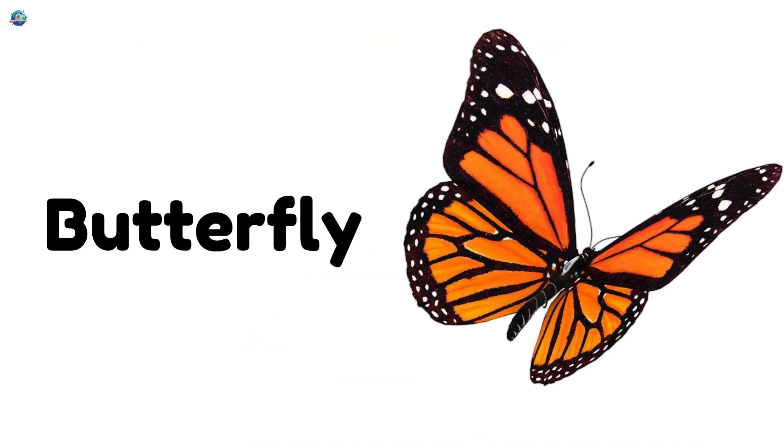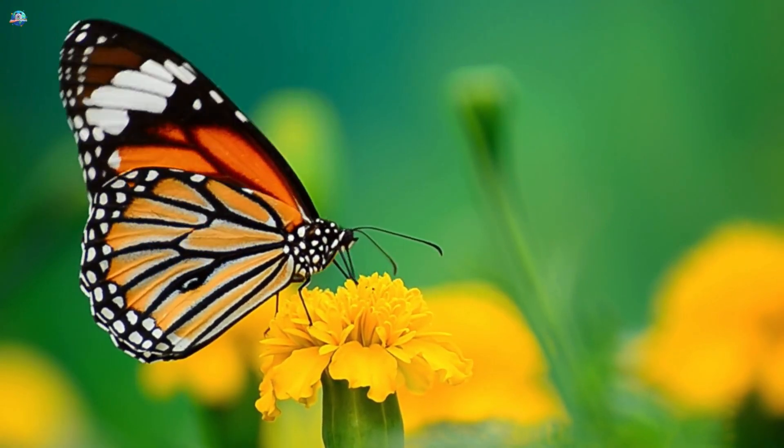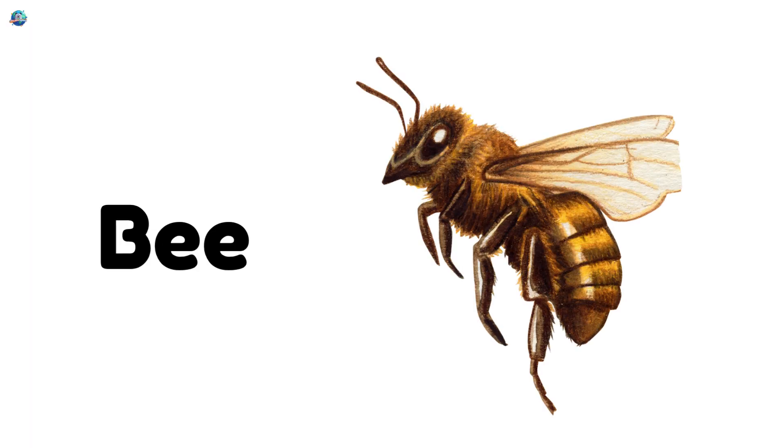Butterfly — a colorful insect with wings that flutters in the garden. Bee — a buzzing insect that makes honey and loves flowers.